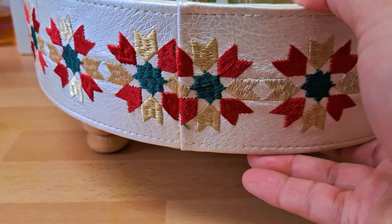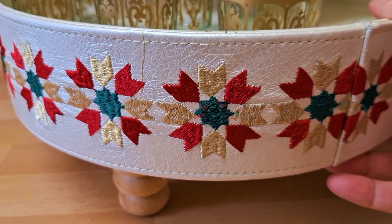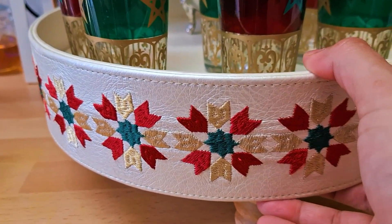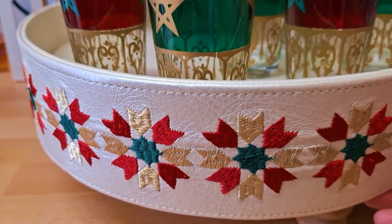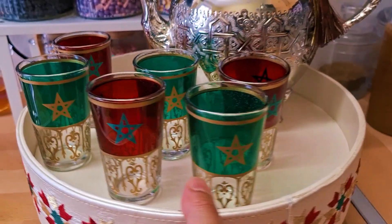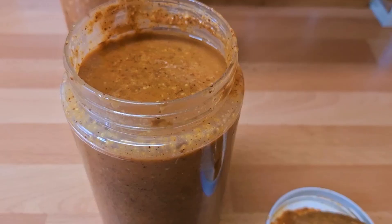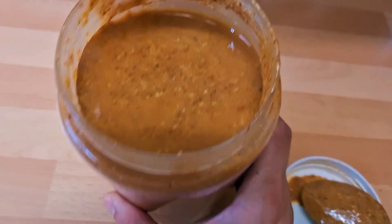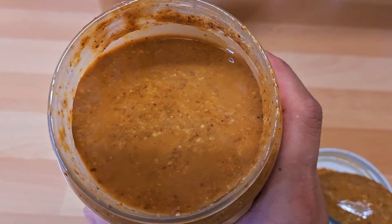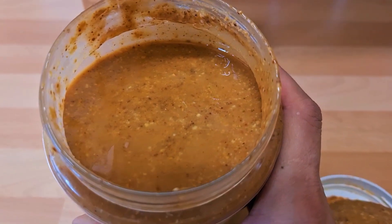Those were all from Agadir. He went to a few cities in Morocco, but he did most of the shopping in Agadir. Apparently there is a big market in Agadir — it's the biggest market in Africa. It's so big they went there twice and still didn't manage to check all of it.